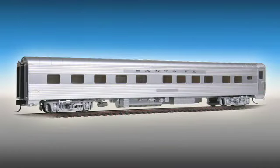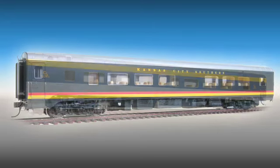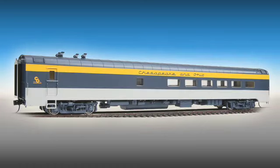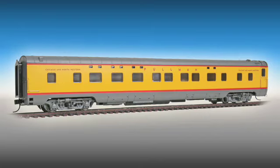Offer passengers more comfort and variety with the newest Walthers streamlined cars including 4-4-2 sleepers, 10-6 sleepers, 52-seat coaches, 48-seat diners, and be sure to see the first Walthers Proto passenger car, the 10-5 sleeper.